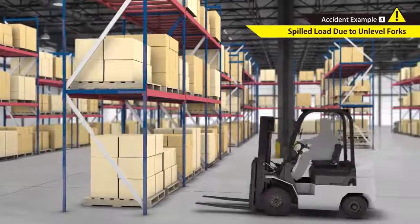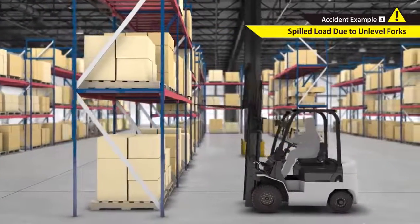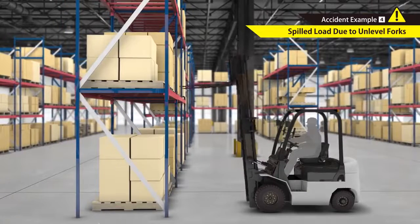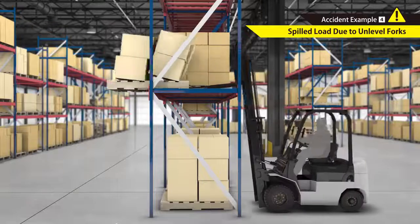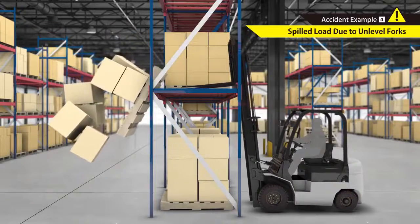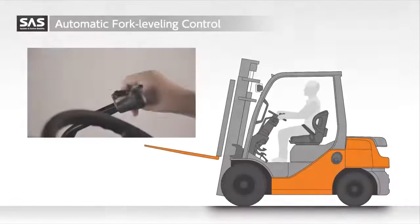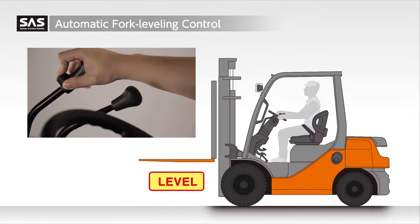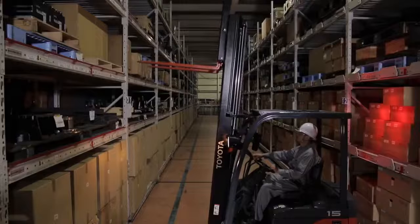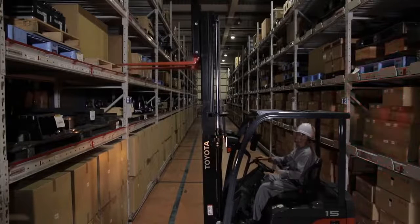Trying to insert the forks into a pallet when they are not aligned raises risk of spilling the load. With the press of a switch during forward tilt, the automatic fork leveling control automatically stops the forks at a level angle. This helps support safe and efficient operations.